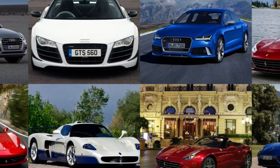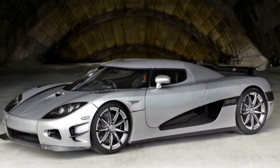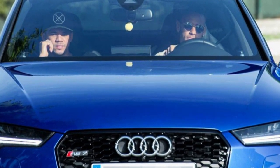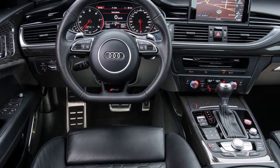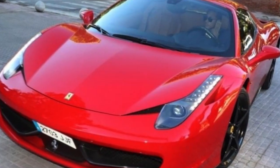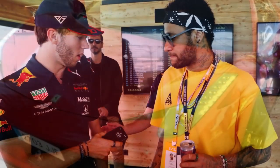In addition to showcasing each car in detail, we also sat down with Niemer to talk about his passion for cars and how he chooses his latest additions to the collection. He also shared some funny and emotional moments he's had with his cars over the years.